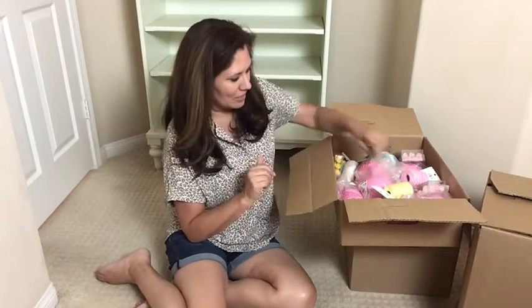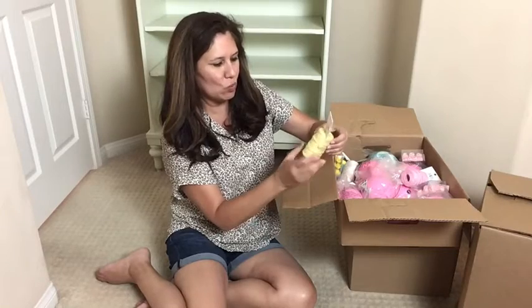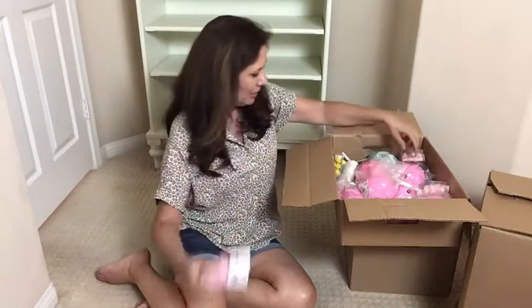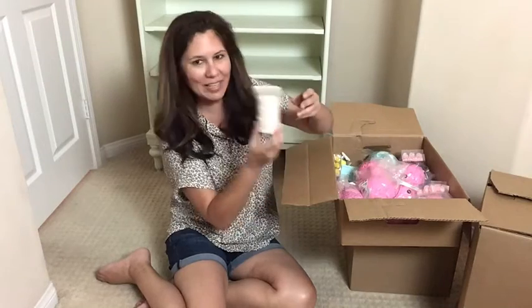Here we go — we have some Ashland twine and this is $3.99 in yellow, $3.99 in pink, and $3.99 in white.